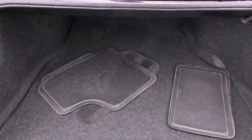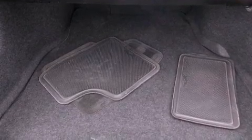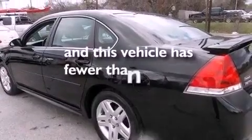Also included are performance tires, an illuminated driver-side vanity mirror, an anti-lock braking system, a multi-function display, and this vehicle has less than 35,000 miles.